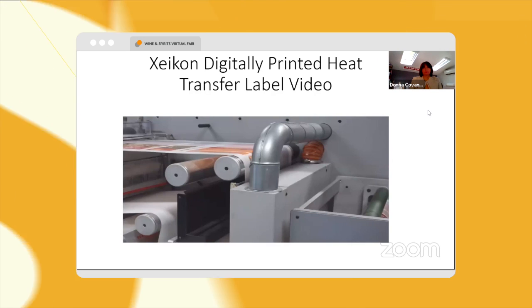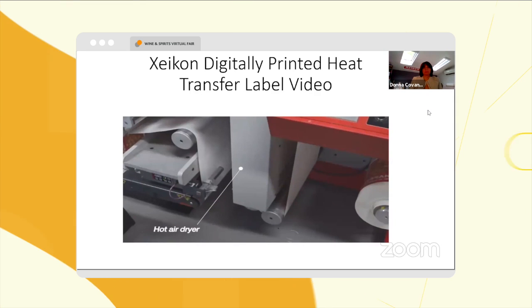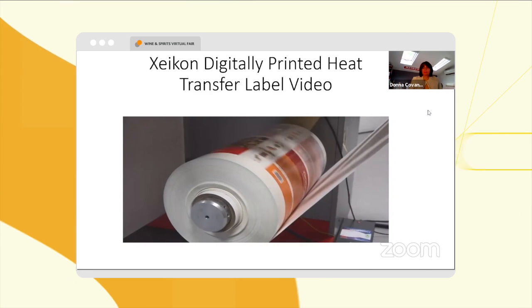After coating, the water-based adhesive is run through a hot air dryer. When the label is dried, it is wound up as a master roll. Offline, this master roll is then slit into individual production rolls.